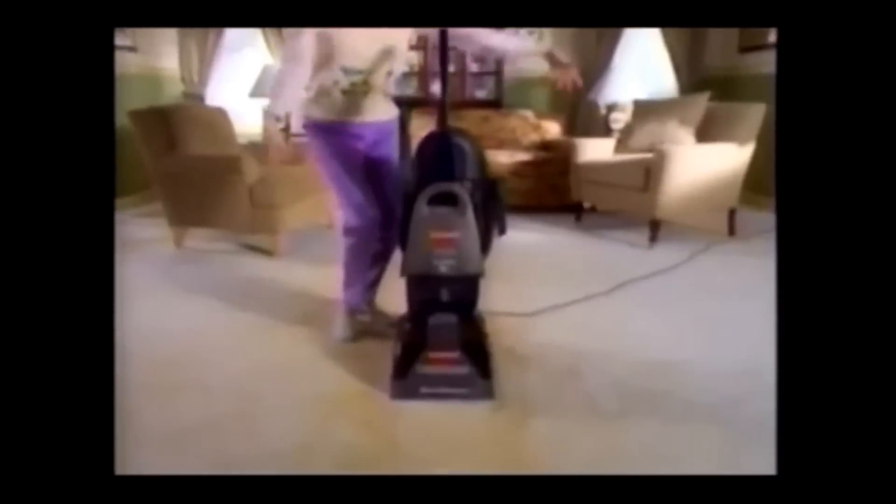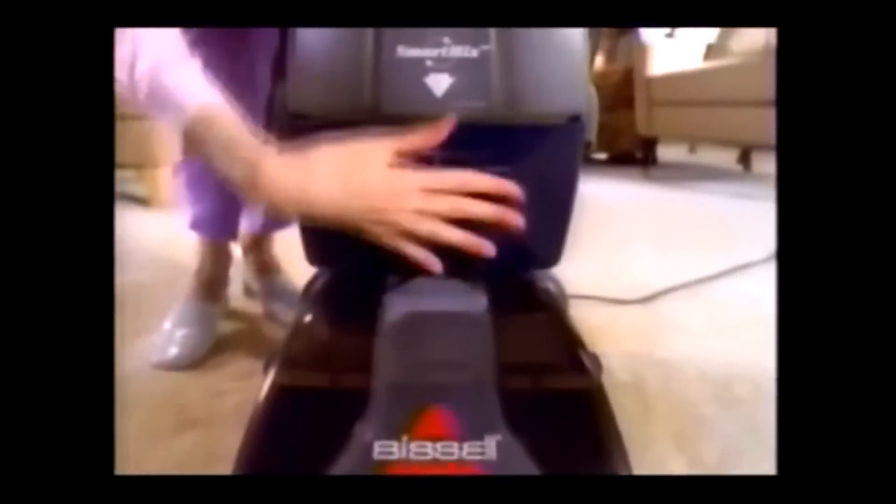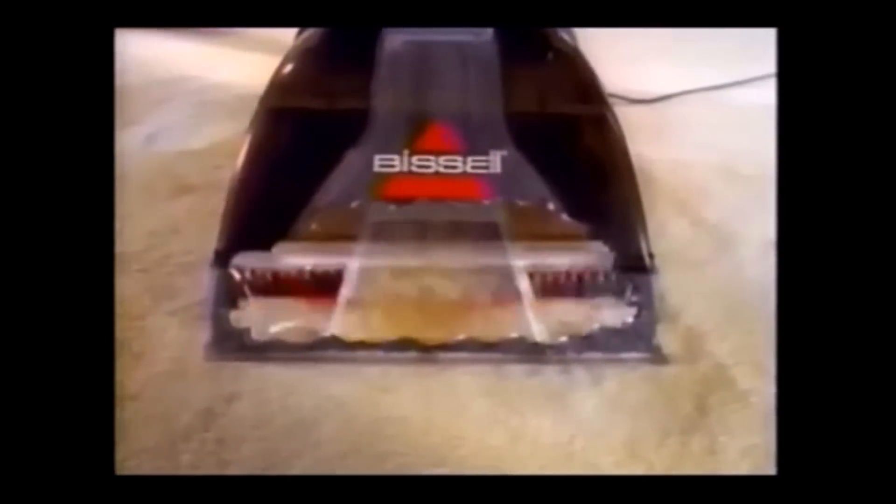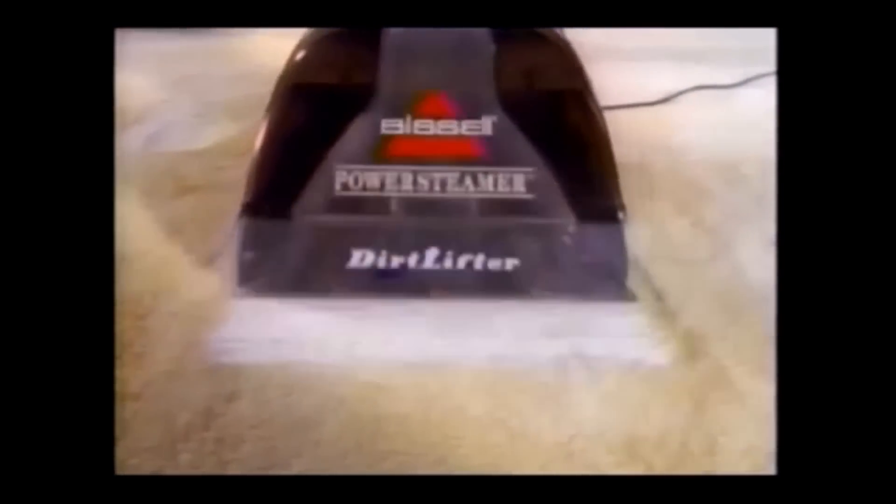This is the new Power Steamer Deep Cleaner from Bissell, and this is some very dirty carpet. Fortunately, the Power Steamer has smart mix to control the cleaning solution going in and an exclusive power brush to lift grimy particles out.